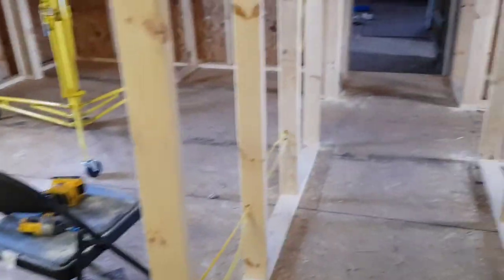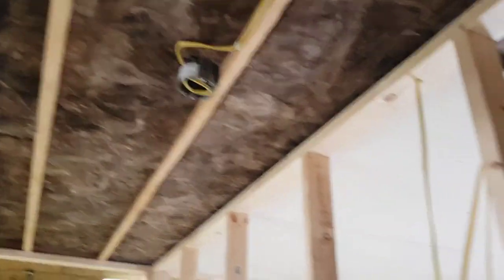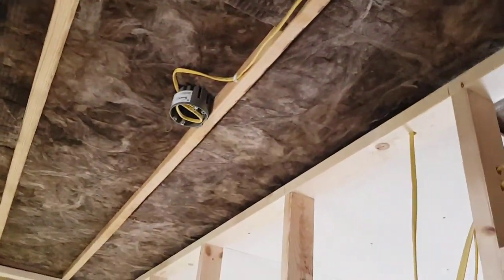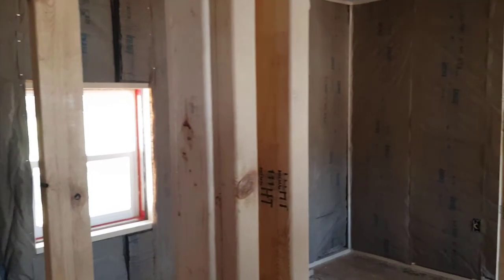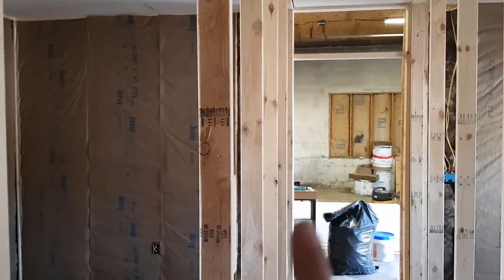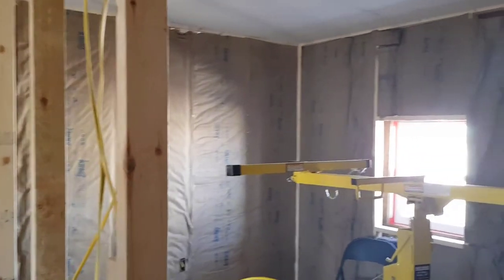Got the electric in — just put three plugs in each room and a plug for the baseboard heaters, and did the light switches. Now I'm slowly starting to do the ceiling since I got the insulation up. Then I'll be putting insulation in the walls and putting up the sheetrock on the walls. Got the walls insulated up.